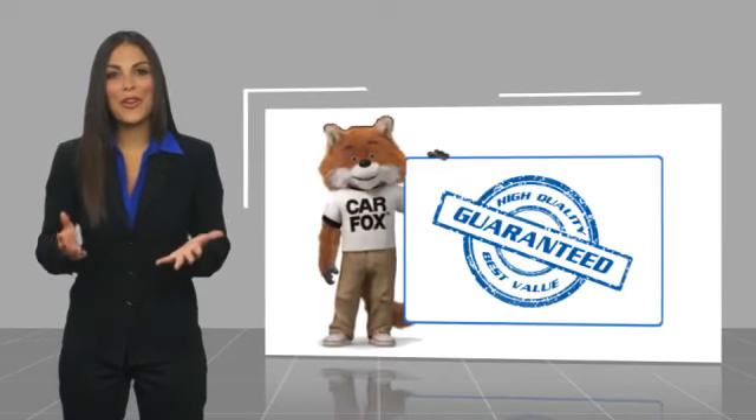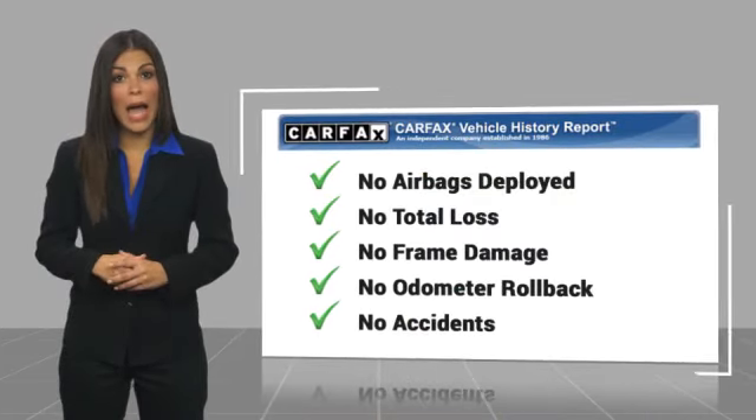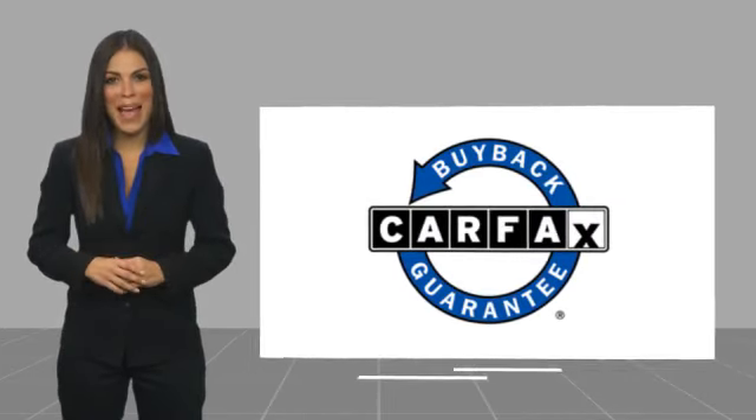Here's another high quality vehicle with the Carfax Vehicle History Report. Be sure to find a complimentary copy of this report online or contact the dealership. This vehicle qualifies for the Carfax Buyback Guarantee.